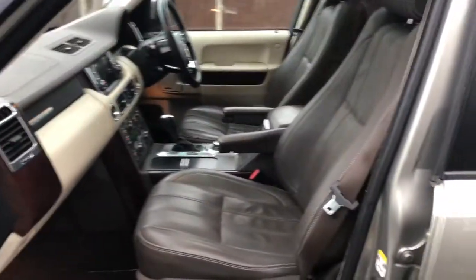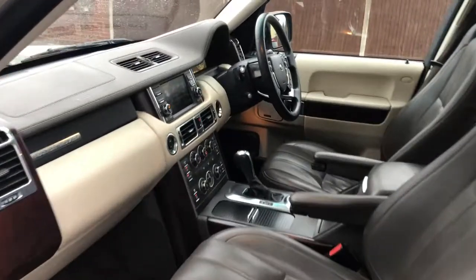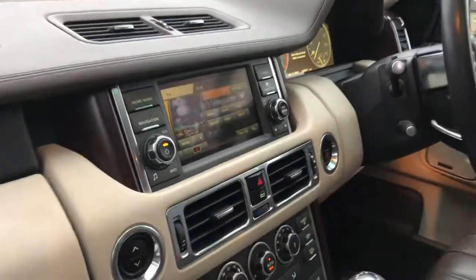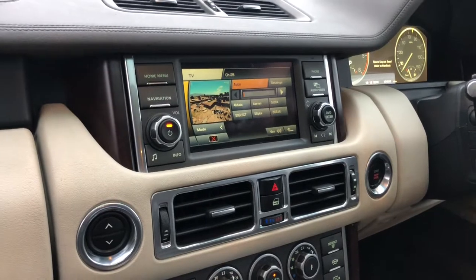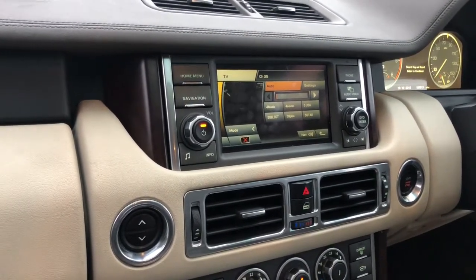It has a lovely colour and also a very nice brown leather interior with a nice leather dash. It's also got the split screen TV system so that passengers can watch TV and the driver can see the sat nav — a very clever system.